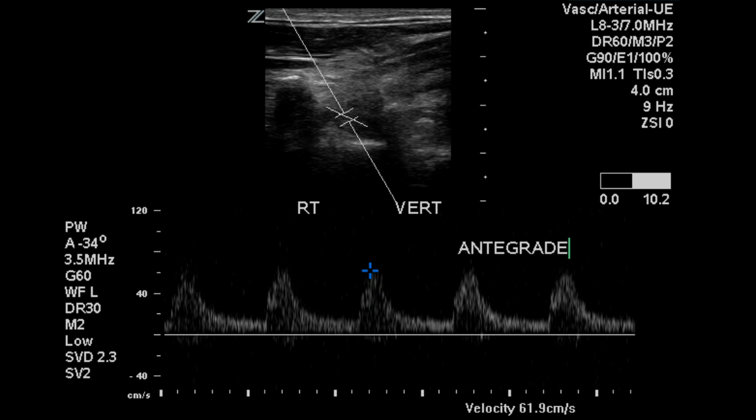Findings in this patient are normal on the right side, with demonstration of partial subclavian steal syndrome on the left.